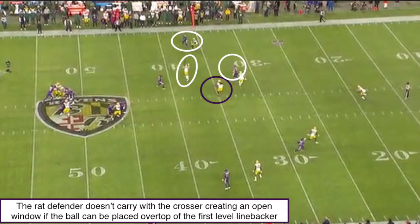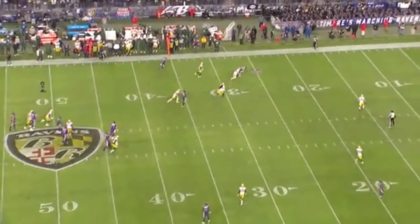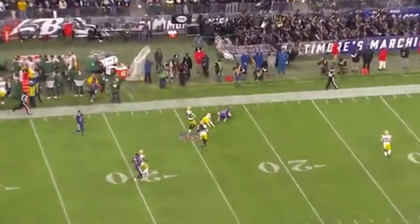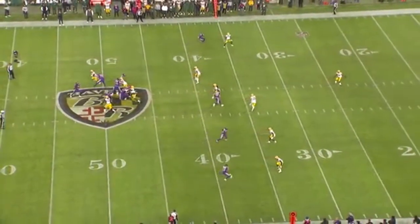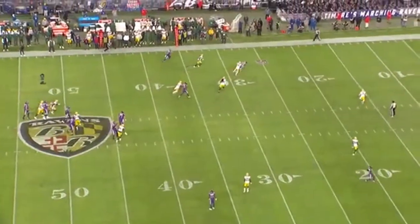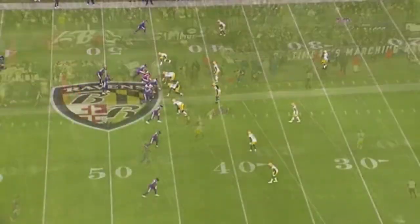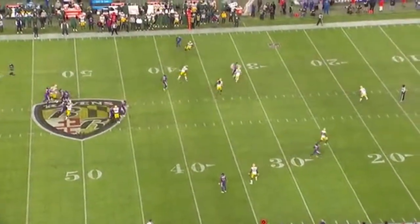This looks like an easy throw until we look at the first level of defenders — the linebacker playing right underneath the crossing route. This is where Tyler Huntley has to throw with touch to get over top of that first level defender and place it right out in front of Mark Andrews. Tyler Huntley does this perfectly. He throws with touch and accuracy, hits his receiver on the run, picking up an extra five or six yards. We see the rat defender not carrying the crosser, putting the defense in a bad position, and Huntley beats him with a perfect throw to get over the first level of defenders and let his tight end run after the catch.